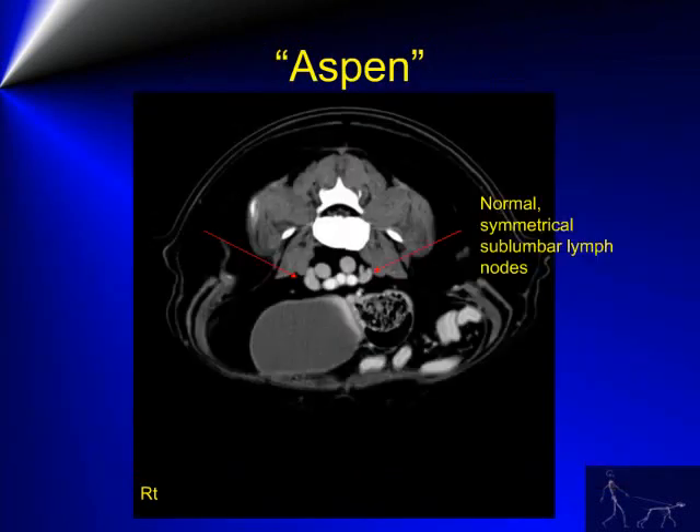On this static image of the caudal abdominal region, the sublumbar lymph nodes are present and are symmetrical in shape and size. There is contrast enhancement of the external iliac vessels and median sacral artery seen between the sublumbar lymph nodes. Also note just ventral to this region is the urinary bladder as well as a partially fecal-filled, normal-diameter colon.